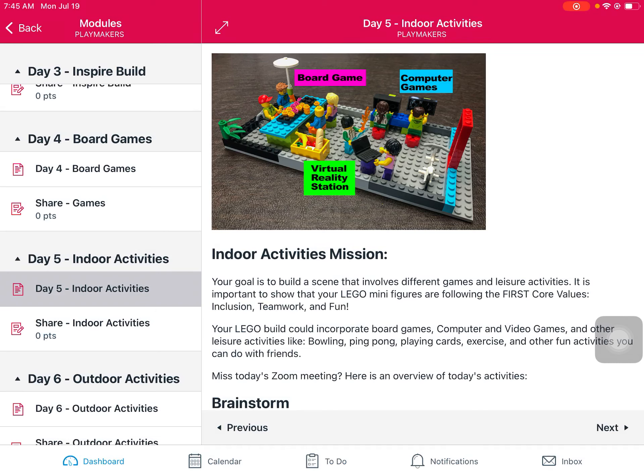Hello and welcome to day five of our Playmakers Camp. We are kind of going off of what we had done on day four, which was to create a board game. But this time we are incorporating board games into a greater scene that we're going to create to show how our Lego minifigures are going to be participating in indoor activities and following some of our core values like inclusion, teamwork and having fun.